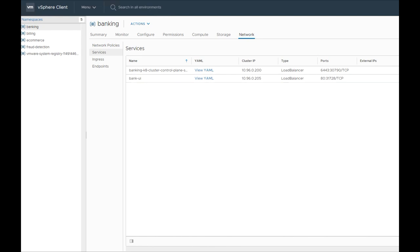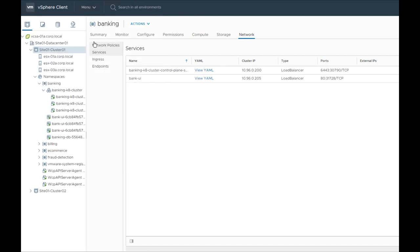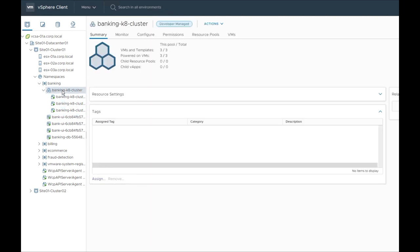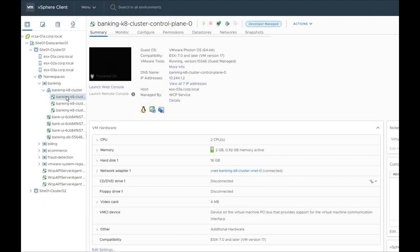This is all baked right into vCenter. The vCenter experience isn't transformed a lot — we get a lot of VI admins who look at this and say, where's the Kubernetes? And they're surprised that they've been managing Kubernetes all this time; it just looks like the vSphere experience they've already got. But all those Kubernetes objects — the pods and containers, Kubernetes clusters, load balancers, storage — they're all represented right there natively in the vCenter UI. We're able to take all of that and make it work for your existing VI admins.